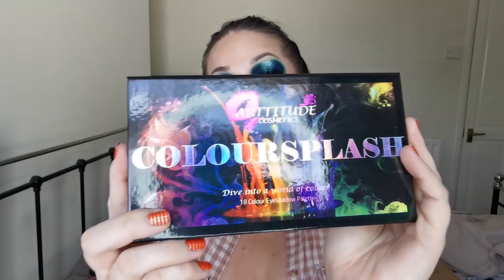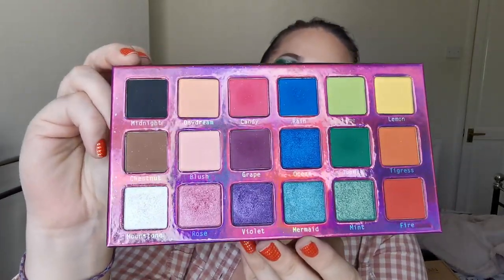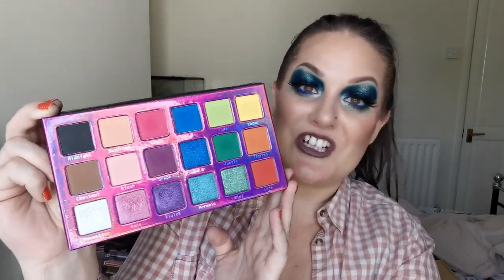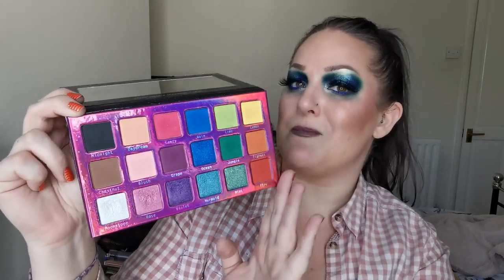So moving on to another one of my favourite brands - this is Altitude Cosmetics and this is the first palette, which is the Colour Splash. Beautiful artwork and this is what she looks like on the inside - absolutely stunning. Such a beautiful palette. And again, if you're stuck for ideas and need to get ready in a hurry, look at the lines going down - you've got an easy monochromatic ready-made look. The quality of these eyeshadows is amazing, another one of my favourite formulas. I've actually created quite a few looks for this palette and I've loved every single one.